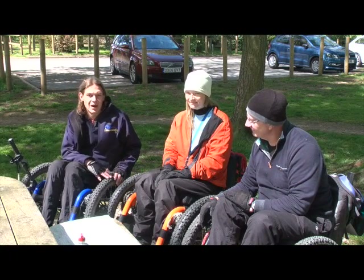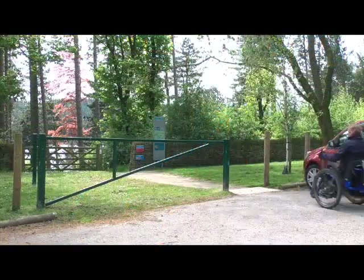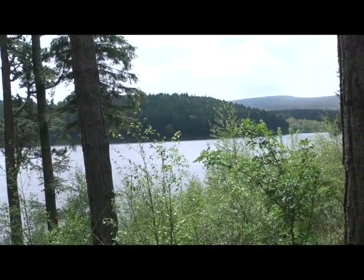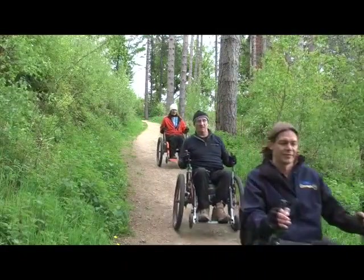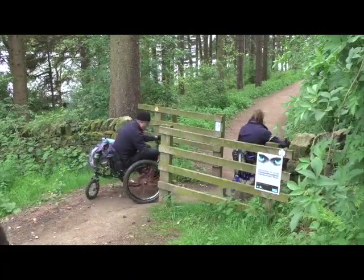Today I'm out with a couple of our regular mountain trikers, Marie and Richard. We're going to do a figure of eight — dropping out the bottom of the car park, going around the side of the reservoir, and then taking in Swindon Lane, which is a bridle way. It's about three and a half miles long, so it should be a good afternoon out.